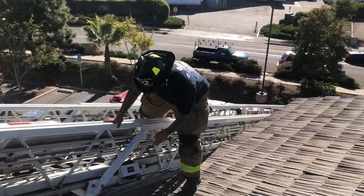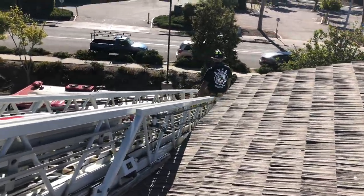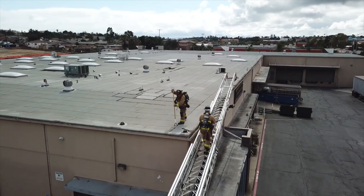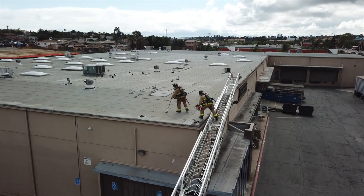Here's our resident male model demonstrating how easy it is to get on the roof and how easy it is to get off the roof with this method. Thank you, Sean and John, for sharing. I hope you enjoyed this week's Fire Minute.